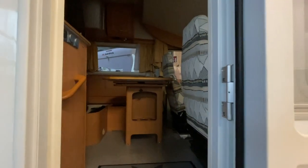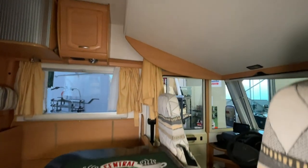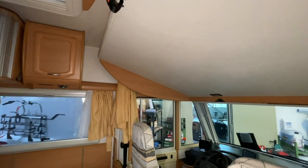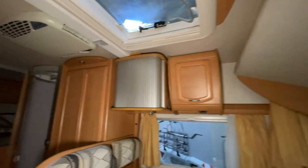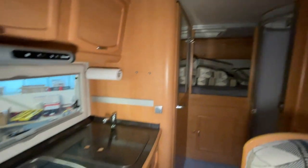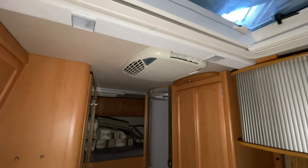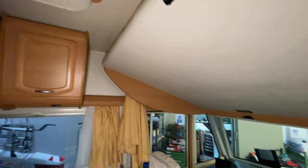Jetzt gehen wir mal rein in die gute Stube. Hier verbauen wir natürlich auch noch elektrisch etwas Neues, weil durch die ganzen Solaranlagen braucht er natürlich auch neue Batterien. Also echt tolles Fahrzeug – schöne Dusche hier hinten, dann das Badezimmer, die Küche, alles top gepflegt. Echt schön, super Grundriss. Da macht es richtig Spaß. Klimaanlage ist an Bord, und die Polster gefallen mir sehr gut – für das Fahrzeug sehr passend.